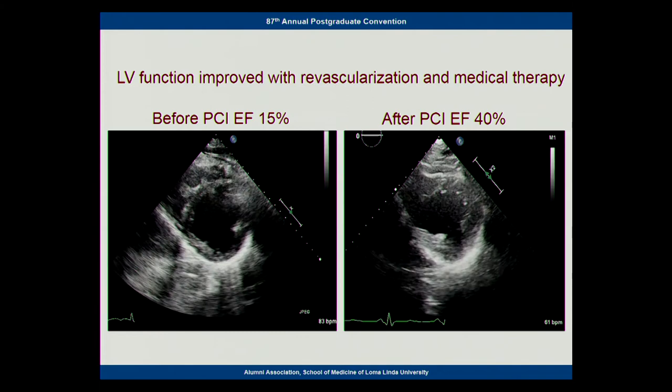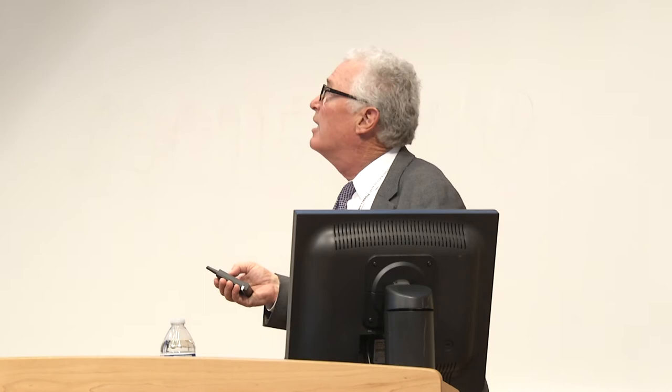We'll move on to arrhythmias and advances in cardiac electrophysiology. When I was a fellow, electrophysiology was EKGs, and there were a few antiarrhythmic drugs out that were of questionable efficacy. We're going to talk about some of the things where we've evolved in this field.